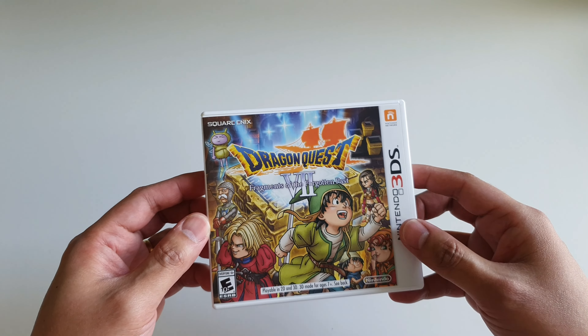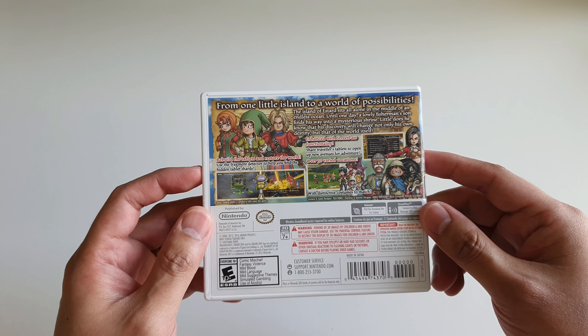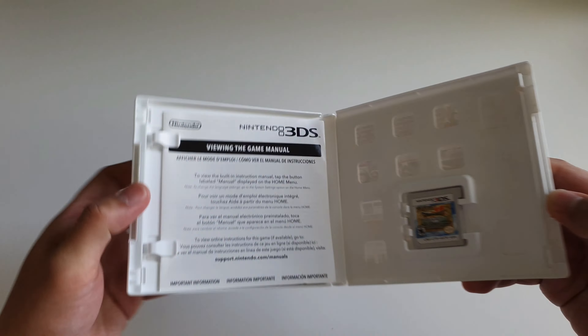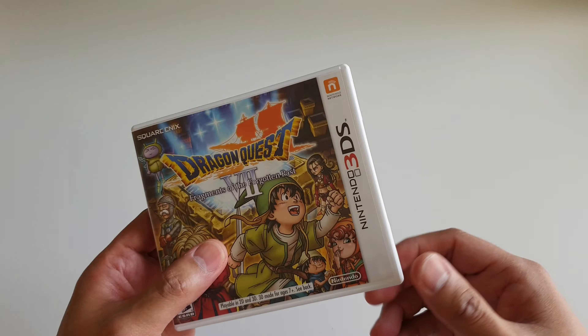Up next I have Dragon Quest 7: Fragments of the Forgotten Past. I haven't really gotten into playing this game — when I bought it I just tested that it works — but I really want to get on it at some point.